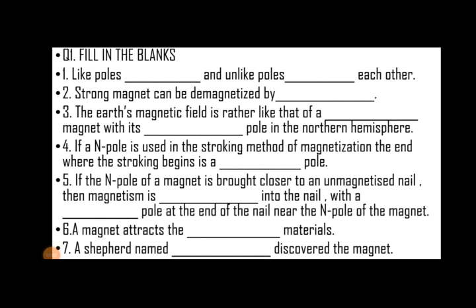Let us take some fill in the blanks. Like poles dash and unlike poles dash each other. Like poles repel each other and unlike poles attract each other.